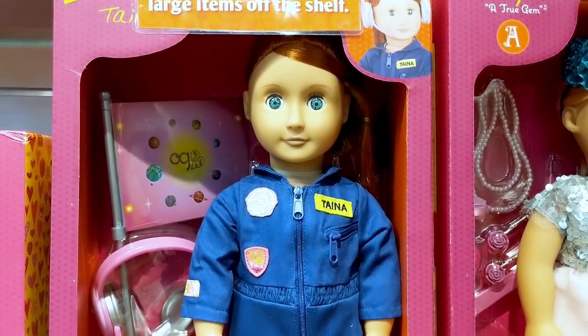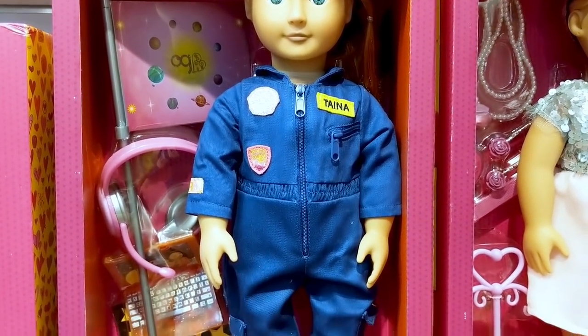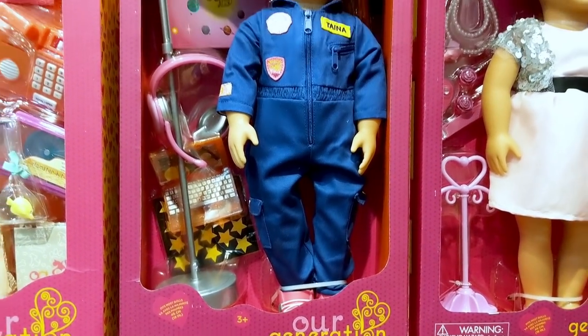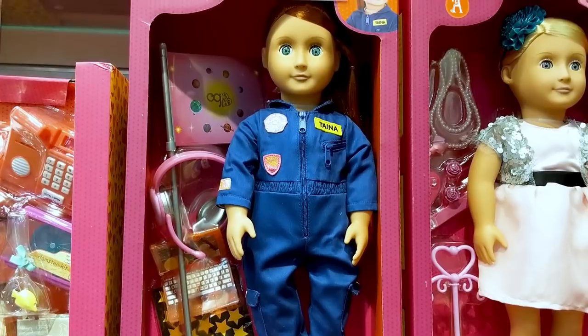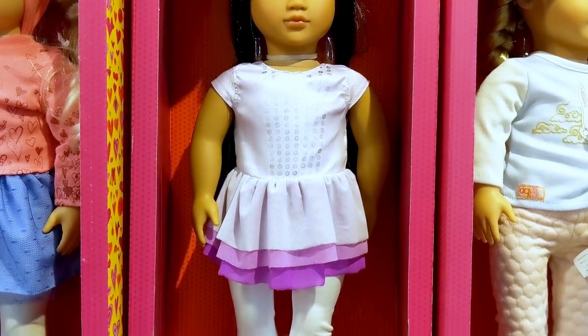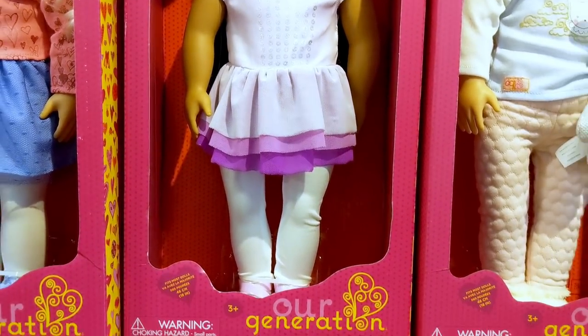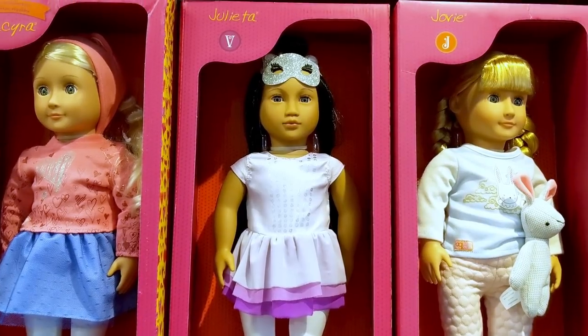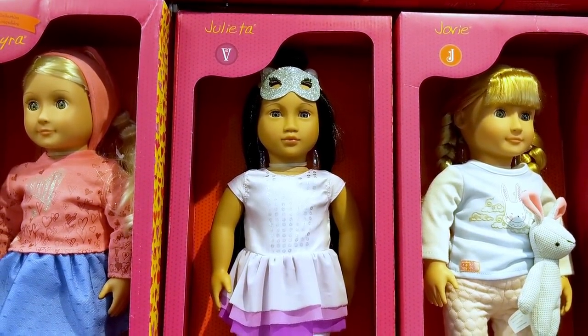There is an astronaut doll as well. Her name is Taina and she looks so cute in her blue flight suit. Here is Julieta, the new doll that came out just recently. Her ballerina dress is so pretty and she has a glittery cut mask. She is just stunning.